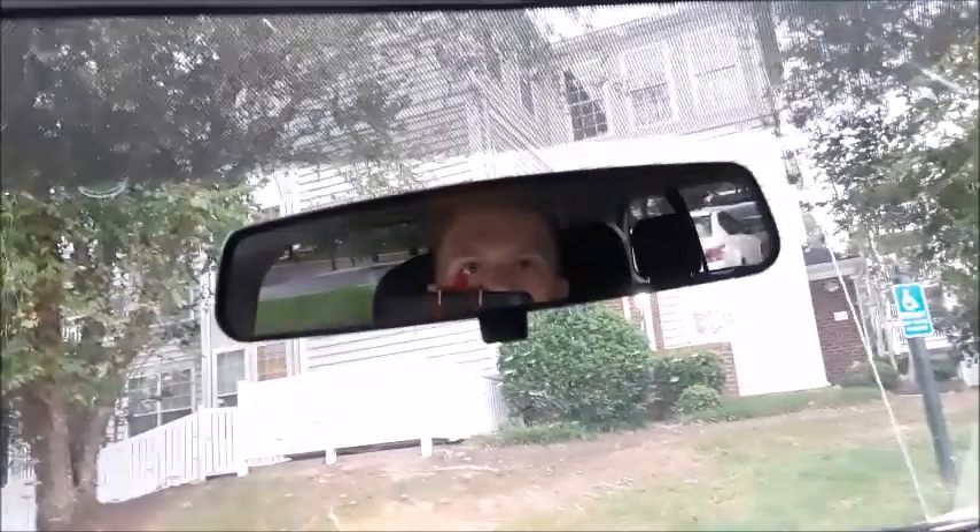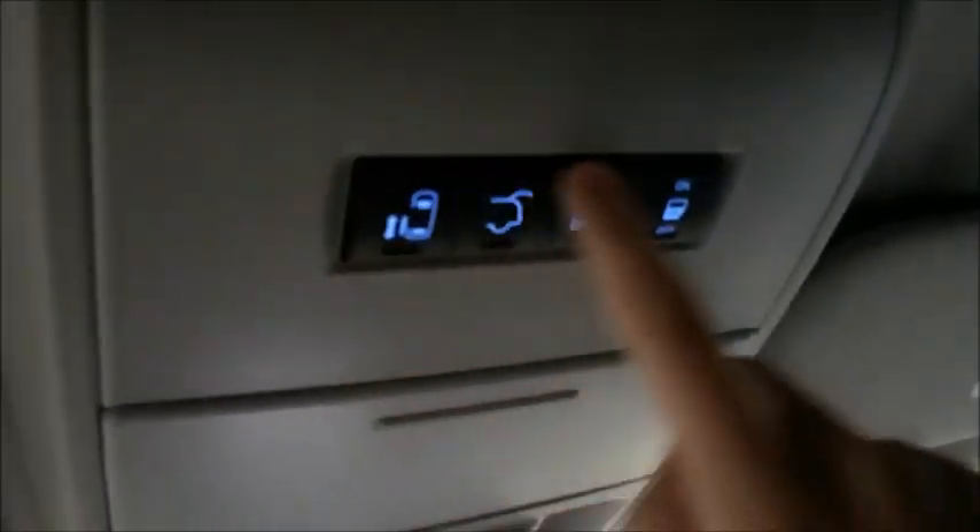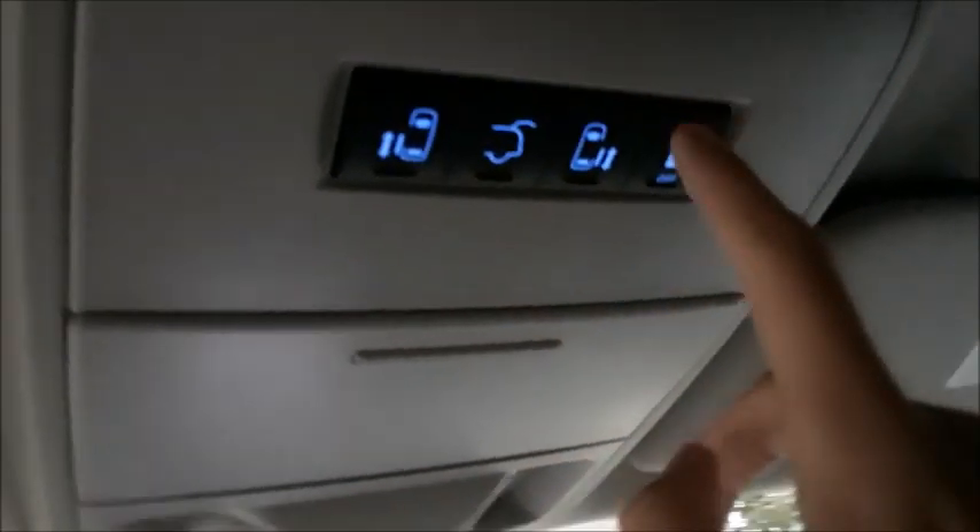Sun visor with vanity mirror and light. You have a built-in garage HomeLink right here, a manually dimming rear view mirror, your front interior lights, and a sunglass container which also doubles as a rear view mirror to keep track of the rear passengers. You do have the buttons for your power rear doors, power trunk, as well as the button to turn on and off the power rear doors.